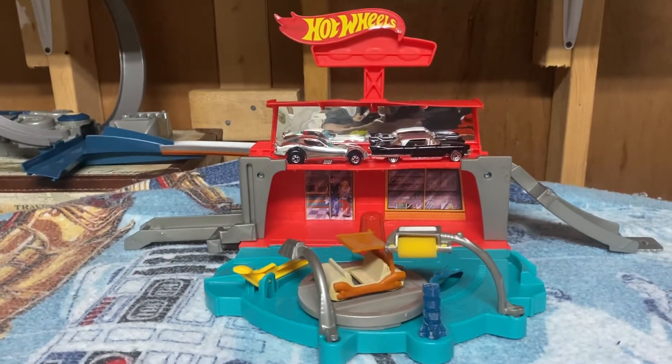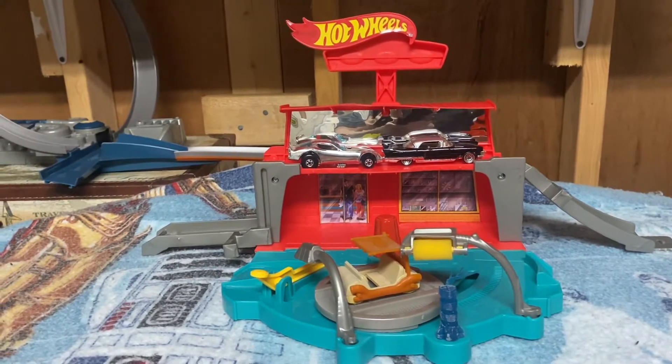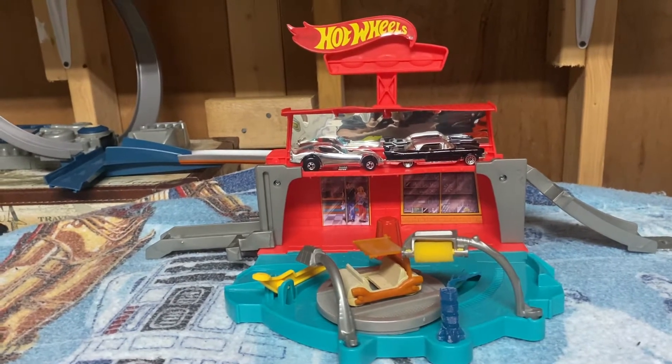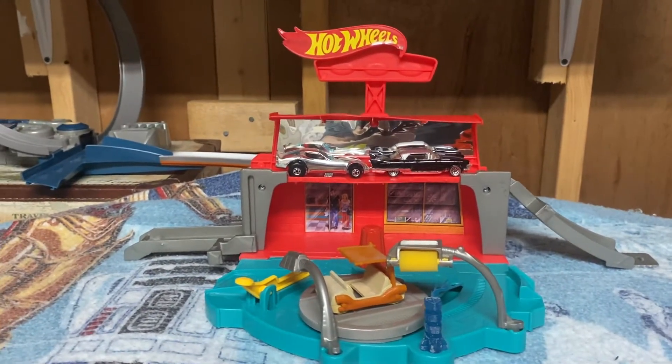Hey, welcome back to 71D Stand. If you're new to the channel and don't know, this Christmas I'm getting the Hot Wheels Mario Kart Rainbow Road track set, and I'm going to be running a tourney of 75 cars in this tournament.